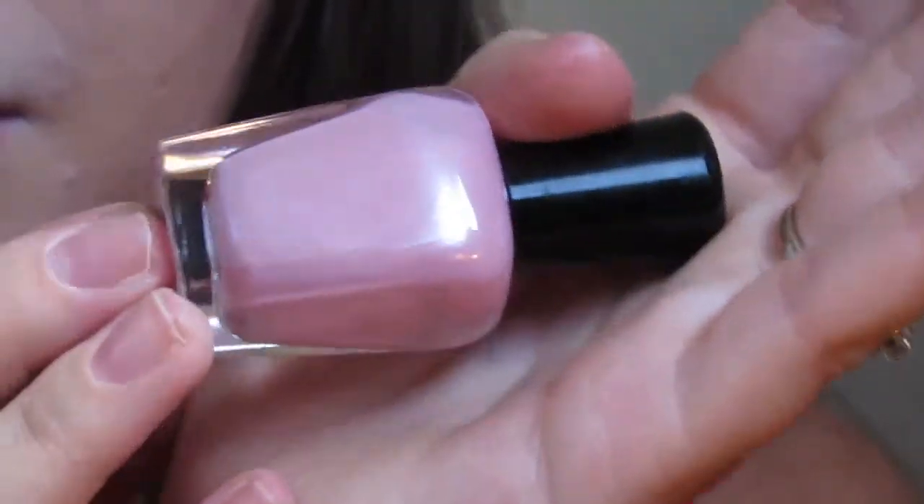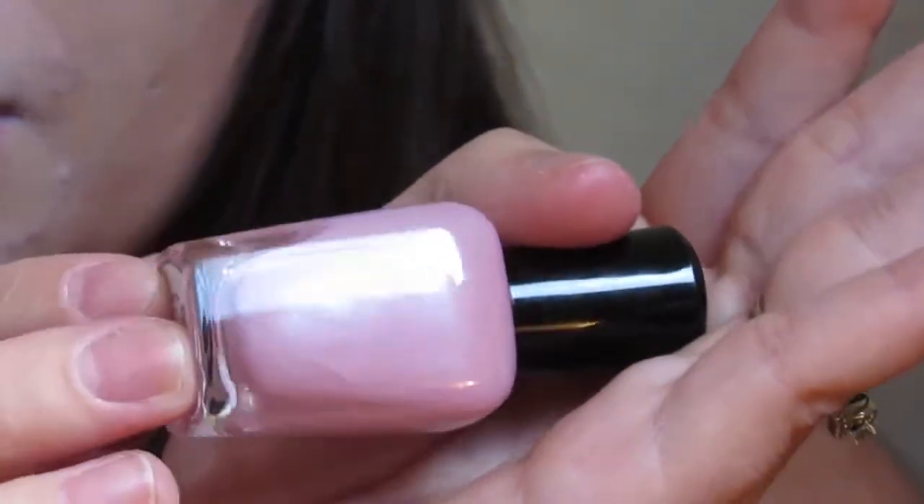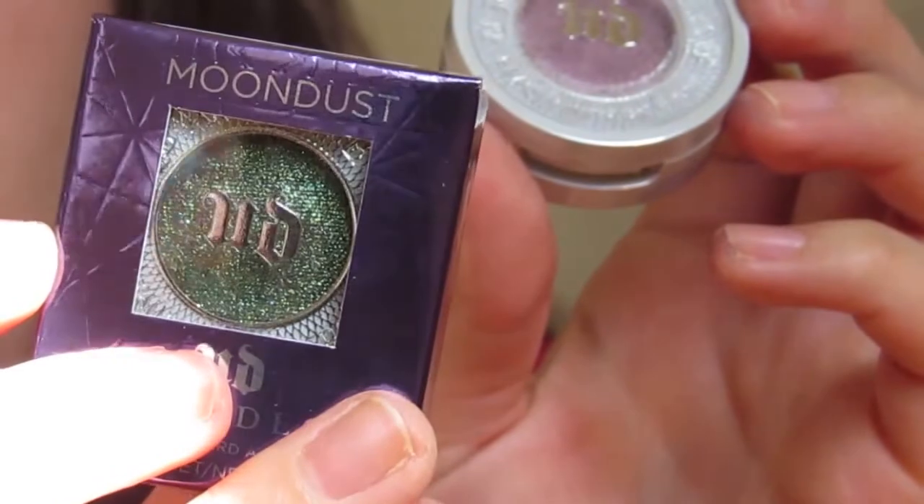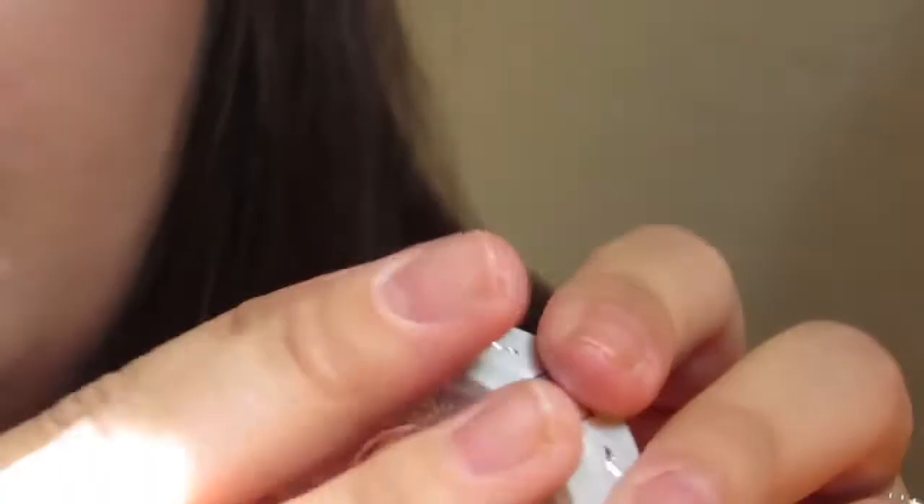The second Urban Decay Moon Dust eyeshadow from the replacement bag is called Zodiac, and it is a deep hunter green. Now that I have them zoomed in you can really see the sparkle and shimmer in the green as well as the purple — they are both gorgeous and incredibly pigmented.